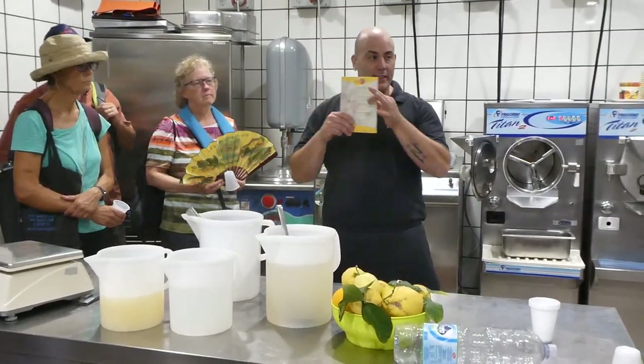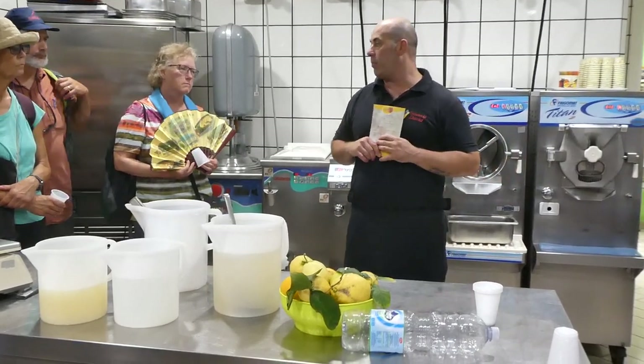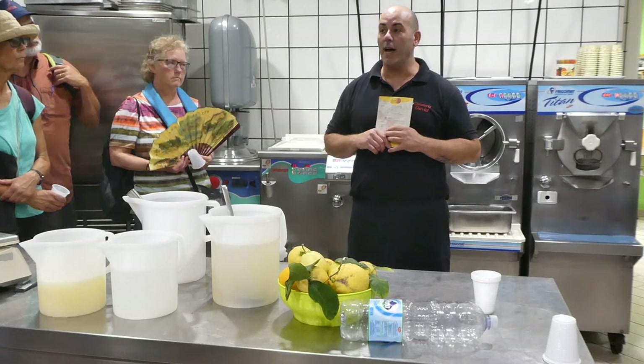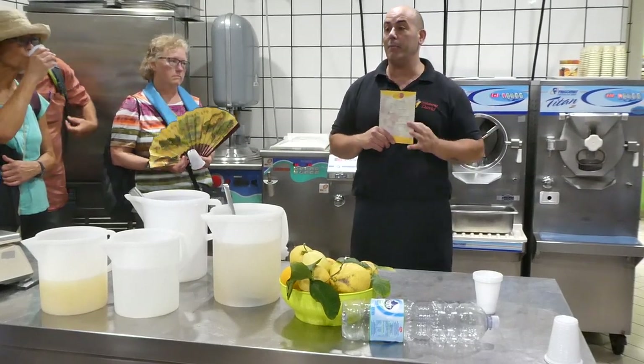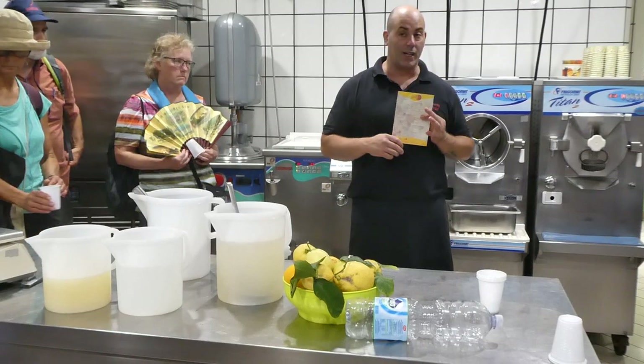All the recipes I'm giving you here we call sorbet. Do you know what sorbet means? No milk. It's still gelato — usually people think of sorbet as something separate from gelato, but actually gelato is the top category and the family is divided into sorbet gelato and cream gelato.